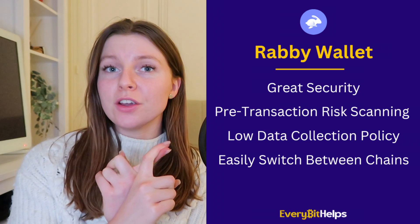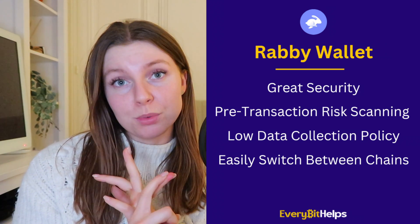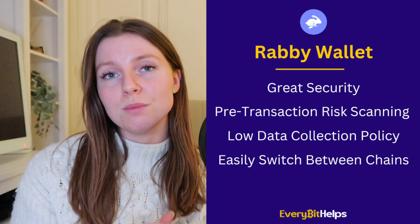In summary, Rabby has great security, a pre-transaction risk scanning feature, a low data collection policy, and is very good if you like to switch between multiple chains, offering a smooth multi-chain experience.